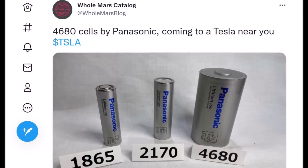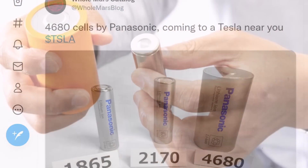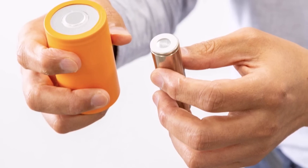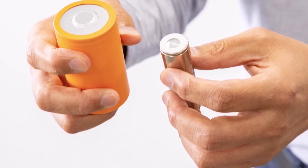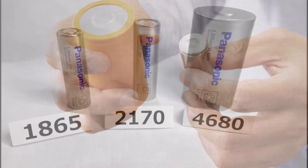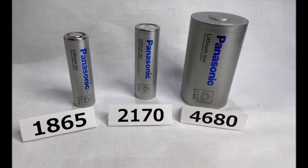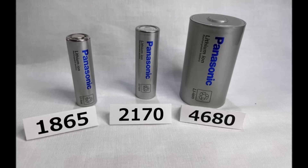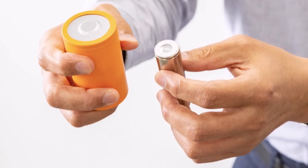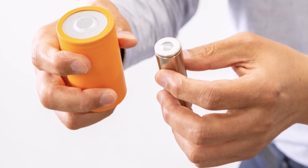Mirano says the Japanese battery maker plans to start 4680 battery test production by March 2022 in Japan. Last month, Panasonic announced it would be creating a new energy business named Panasonic Energy Corporation by April 2022. Panasonic's brief update about the 4680 battery cell underlines that Tesla plans to work with its current battery suppliers to increase its cell production capacity.